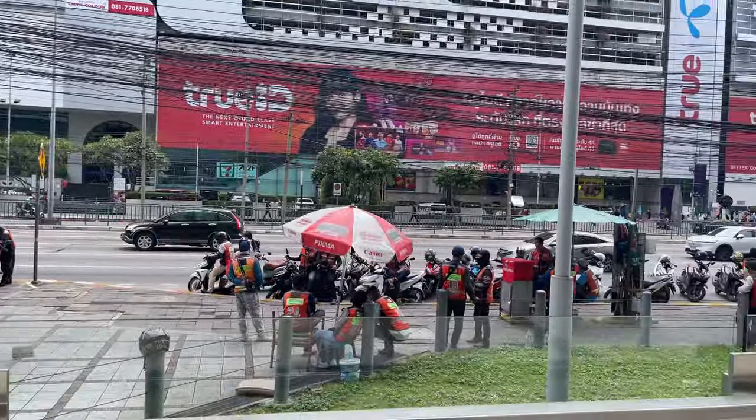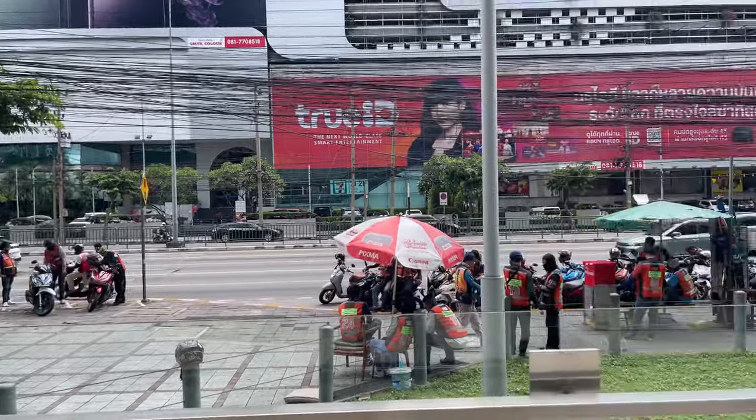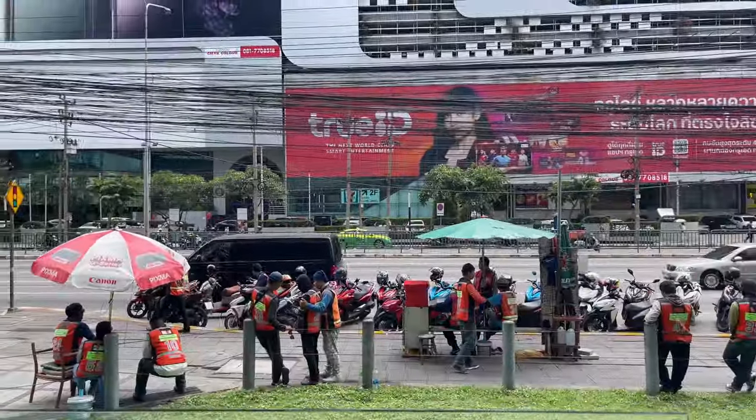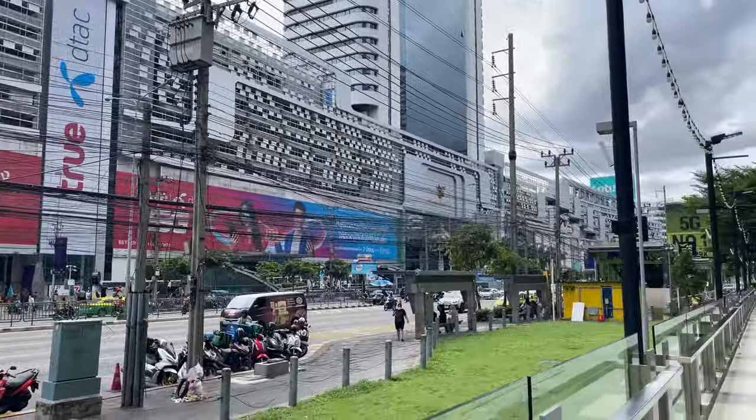Speaking of transportation, the guys in the orange jackets — whenever you need a motorbike, you can book them. They charge a little pricey but they're not the worst. The tuk-tuks are generally going to be the worst prices.